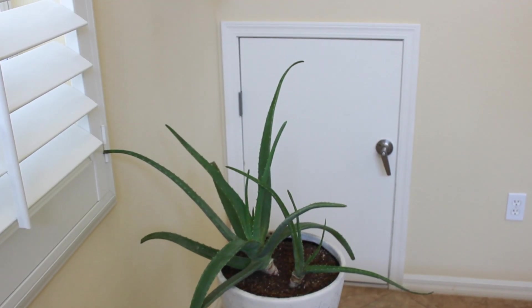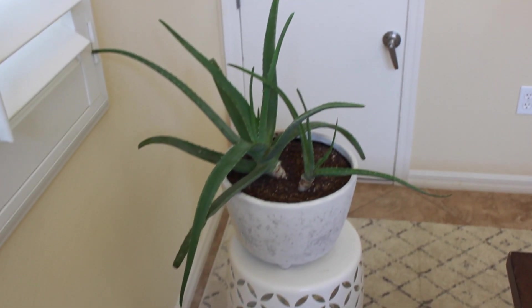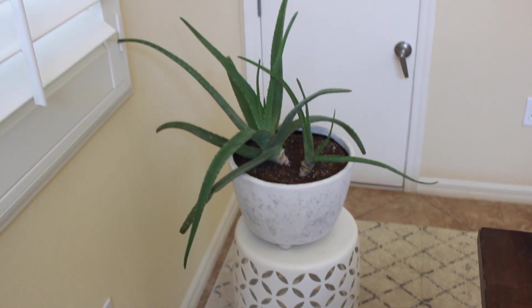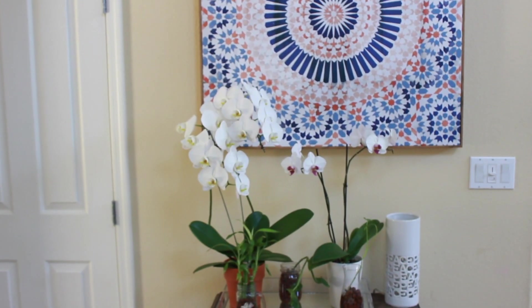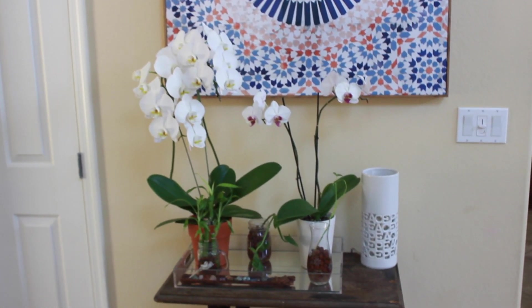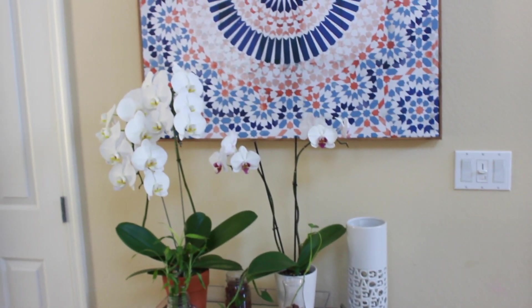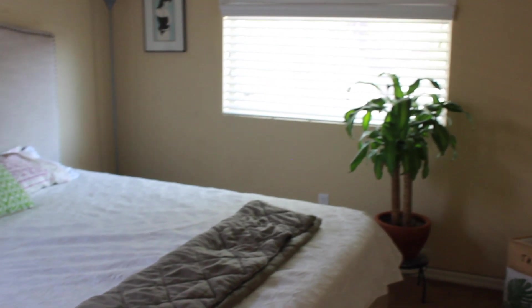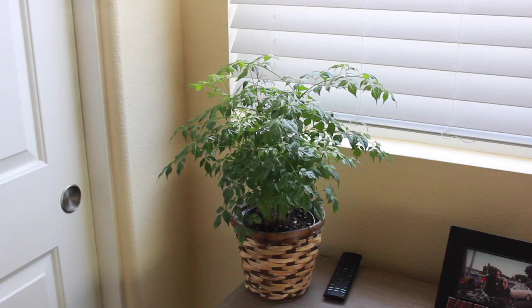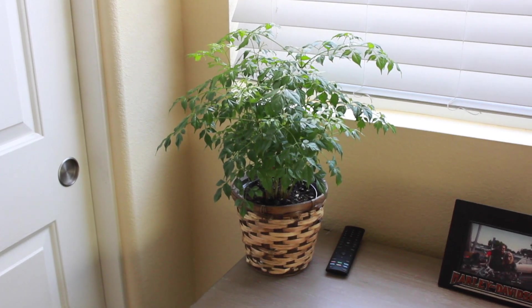This elephant bush gets indirect light — I'm thinking of moving it into a brighter space in my home though. On our kitchen table we have another elephant bush and a few more orchids that are in the living room, even though I think they like the bathroom better; I just thought they were really pretty here. This is our guest room — I have a few plants in here and this room gets indirect bright light from an east and north facing window.